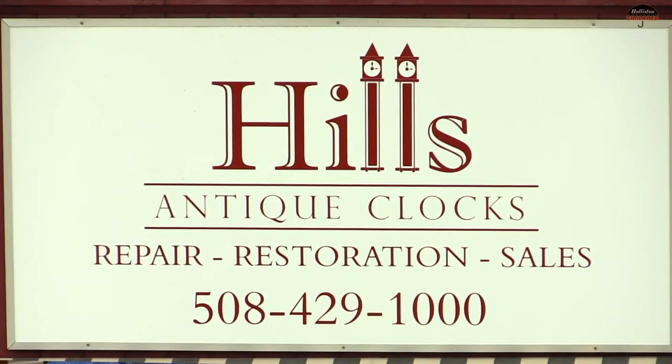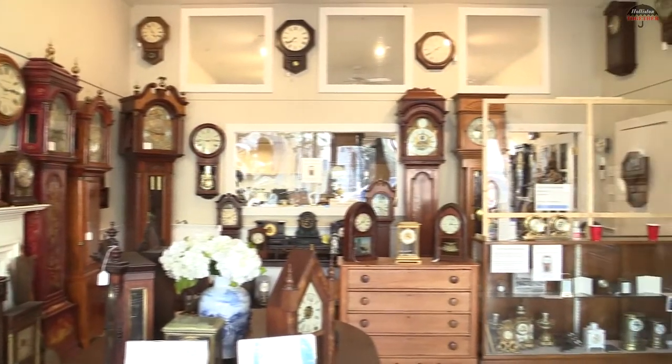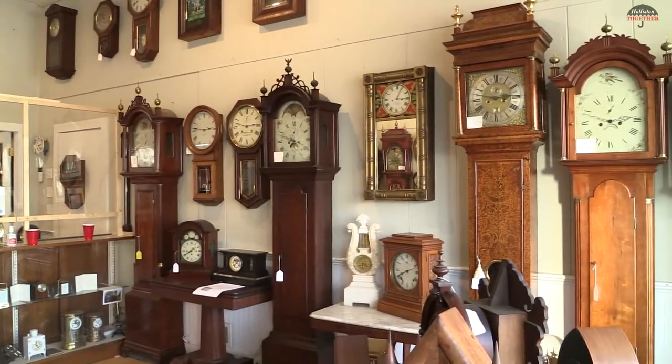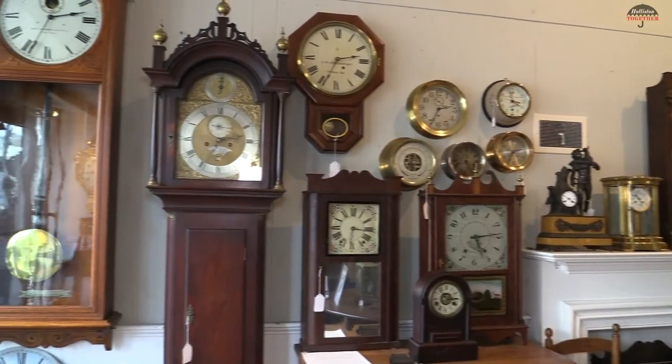I've been doing clock restoration work since I was in high school. I learned from my brother's shop — this was my Saturday job for what seems like 10 years. Then my wife and I decided to make this a full-time venture, and we've been doing it now close to 20 years.